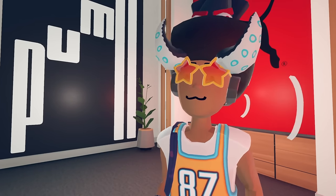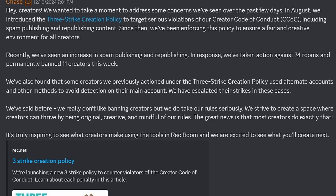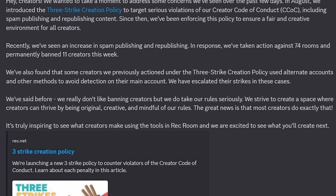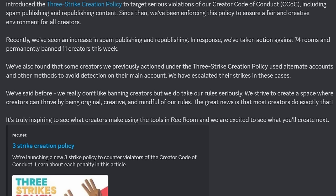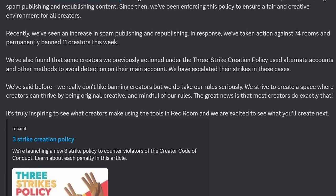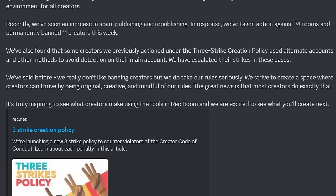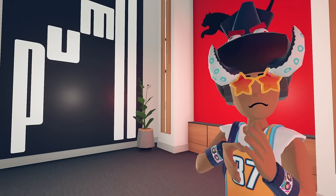We received an announcement from Rec Room Developers as well. It gets a little serious here — it's from Chase. He says: 'Hey creators, we wanted to take a moment to address some concerns we've seen over the past few days. In August, we introduced the Three Strike Creation Policy to target serious violations of our creator code of conduct, including spam publishing or republishing content. We've taken actions against 74 rooms and permanently banned 11 creators this week. We've also found that some creators previously actioned used alternative accounts to avoid detection — we have escalated their strikes. We don't really like banning creators, but we do take our rules seriously.' And honestly, deserved. I only see Ws here.